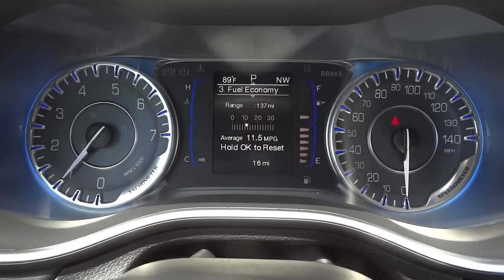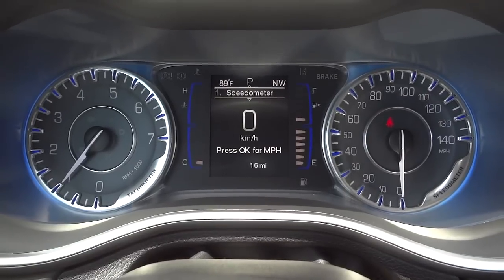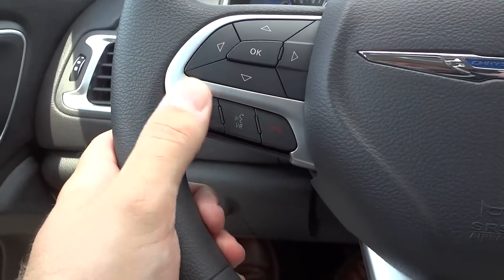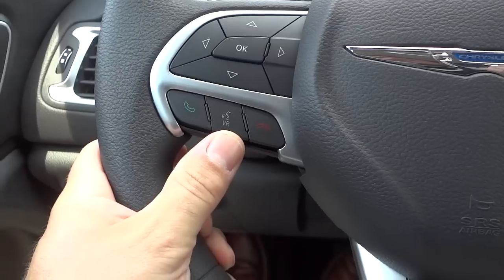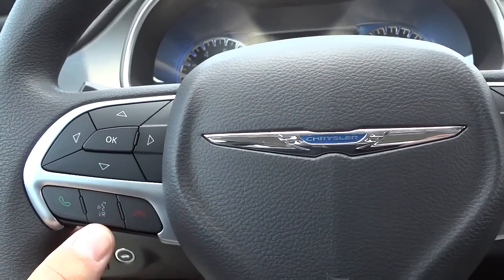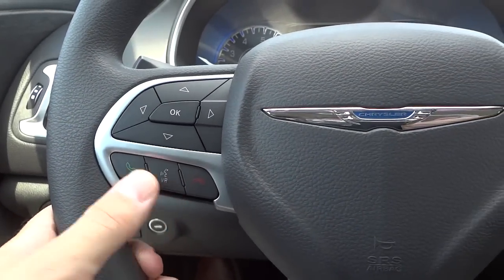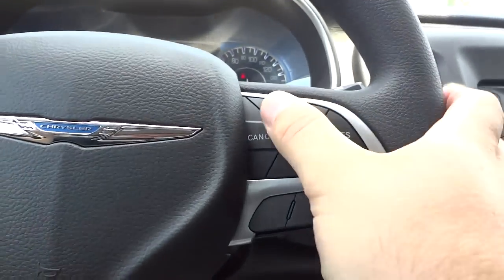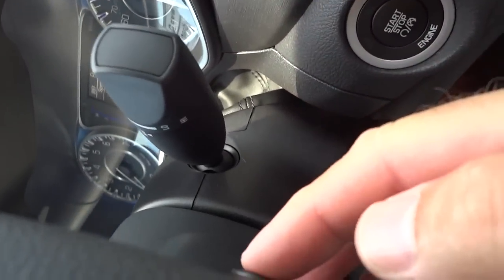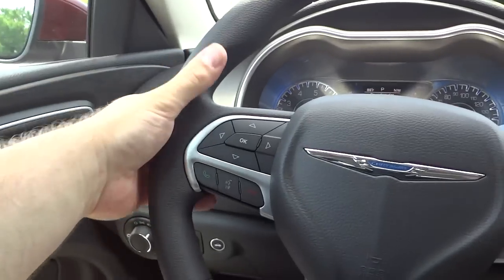Scrolling through the steering wheel buttons you can see different info: digital speedometer, tire pressure, and more. The vehicle has 16 miles on it. It has Bluetooth controls — once you pair your phone, you can answer calls by pushing this button. The voice recognition button lets you say commands like 'tune to 96.5' or call someone from your phonebook through the Bluetooth system. Cruise control settings are on this side, and volume control is on the back of the steering wheel.